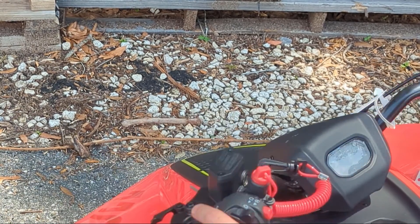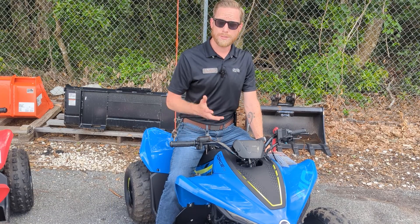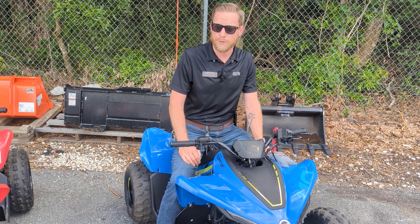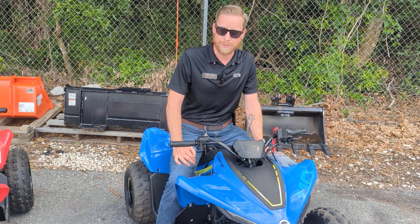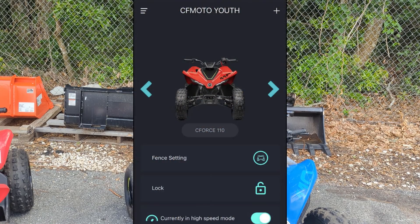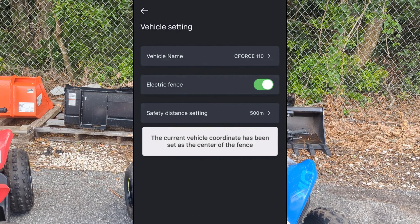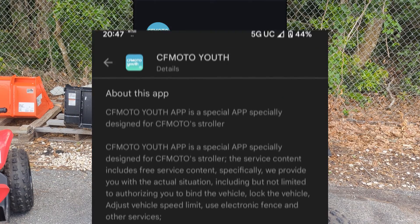We also don't want to forget the convenient little horn right here. Now, another important safety feature included with the C-Force 110s is the CFMoto Youth app — I'll throw up a couple of screenshots so you can see how the interface looks. It's available on Android and iPhone, so no matter what platform you're on, you'll be covered. The app gives you a little bit of extra control over these units.